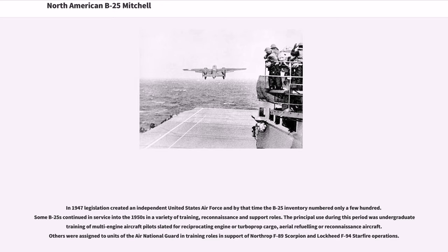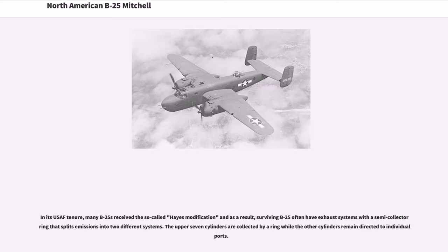In 1947, legislation created an independent United States Air Force, and by that time the B-25 inventory numbered only a few hundred. Some B-25s continued in service into the 1950s in a variety of training, reconnaissance and support roles. The principal use during this period was undergraduate training of multi-engine aircraft pilots slated for reciprocating engine or turboprop cargo, aerial refueling or reconnaissance aircraft. Others were assigned to units of the Air National Guard in support of Northrop F-89 Scorpion and Lockheed F-94 Starfire operations. In its USAF tenure, many B-25s received the HACE modification, resulting in exhaust systems with a semi-collector ring that splits emissions into two different systems.